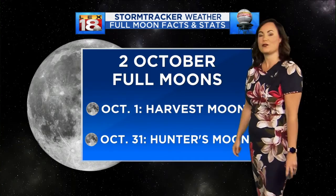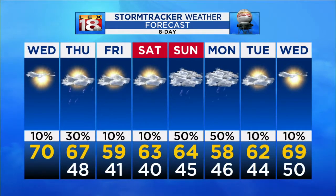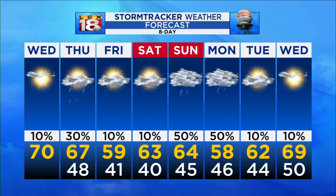Through the eight-day forecast, we'll stay dry past Thursday. Friday and Saturday look nice. A few more showers for Sunday and Monday. We keep it cool, only in the 50s and the 60s through next week as well.